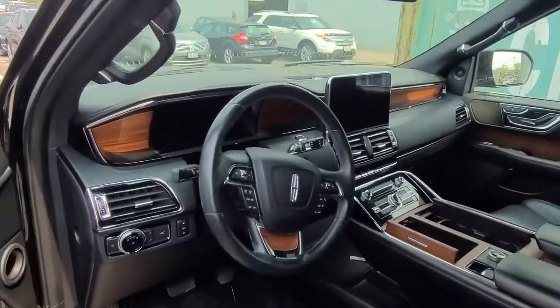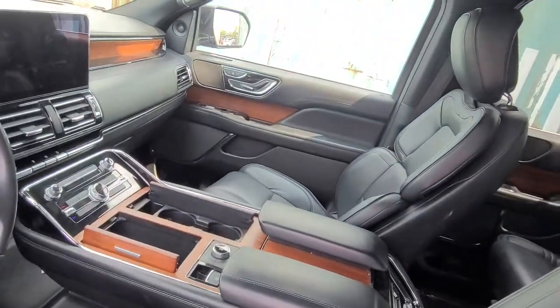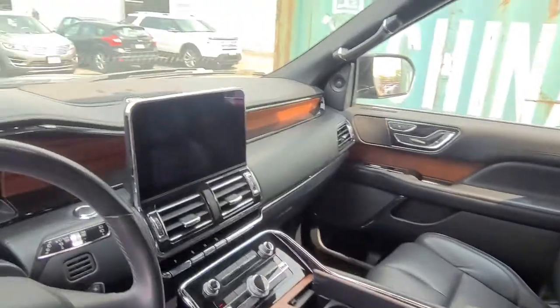It's going through an extensive 200-point safety inspection by our Lincoln Certified Technicians. Nice truck.